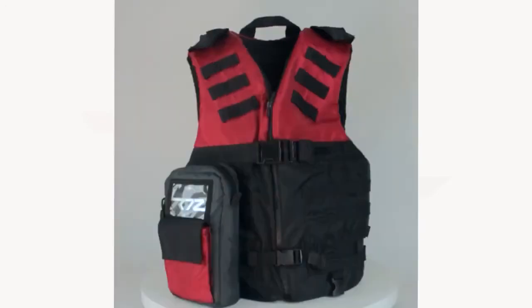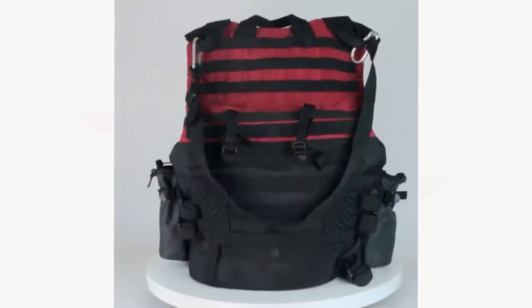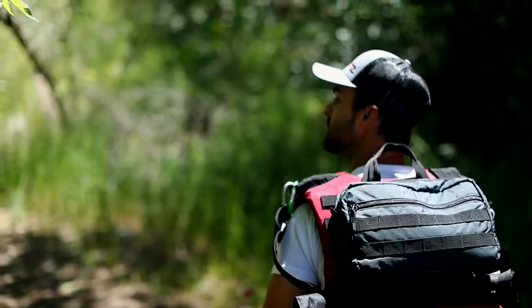Simply add or remove any of the eight modular bags, flotation panels, and the many other accessories included for any outdoor adventure. And because it's a vest, it distributes weight evenly, lessening the pressure on your back and increasing stability.